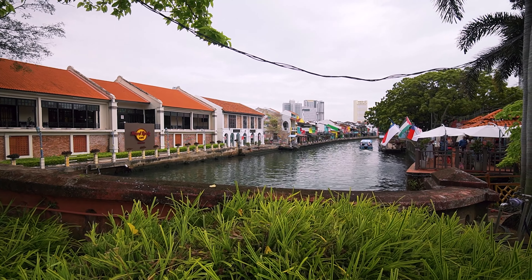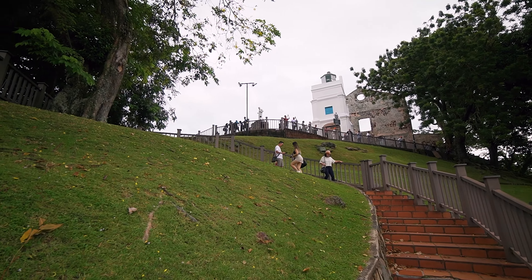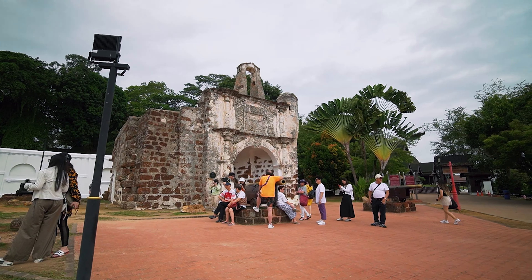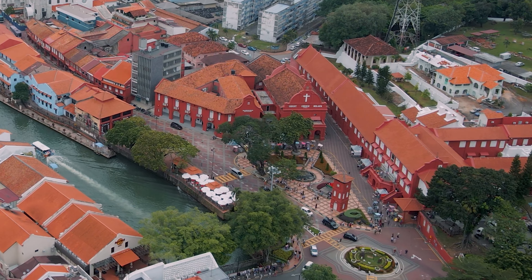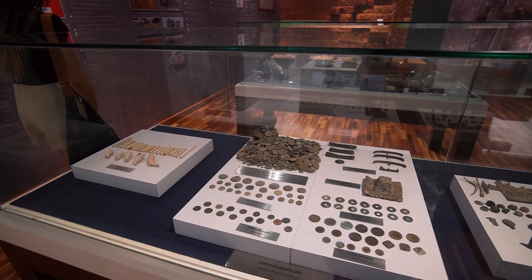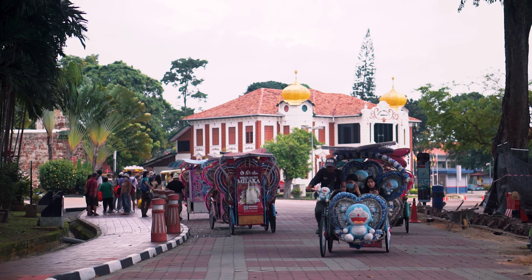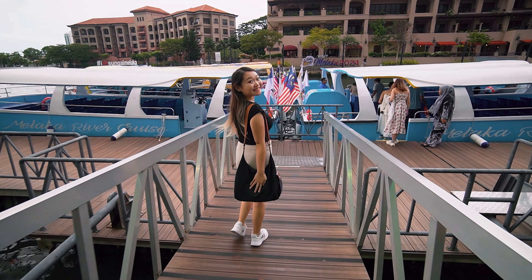This is the oldest city in Malaysia. It was founded over 600 years ago and is also the birthplace of Malaysia's rich history. This is probably the most iconic fort in the whole of Malaysia. It's listed as a UNESCO World Heritage Site and is full of archaeological artifacts, delicious cuisines, and it's an overall fun place to explore. Today, I'm going to share with you 17 things to experience here in Melaka.